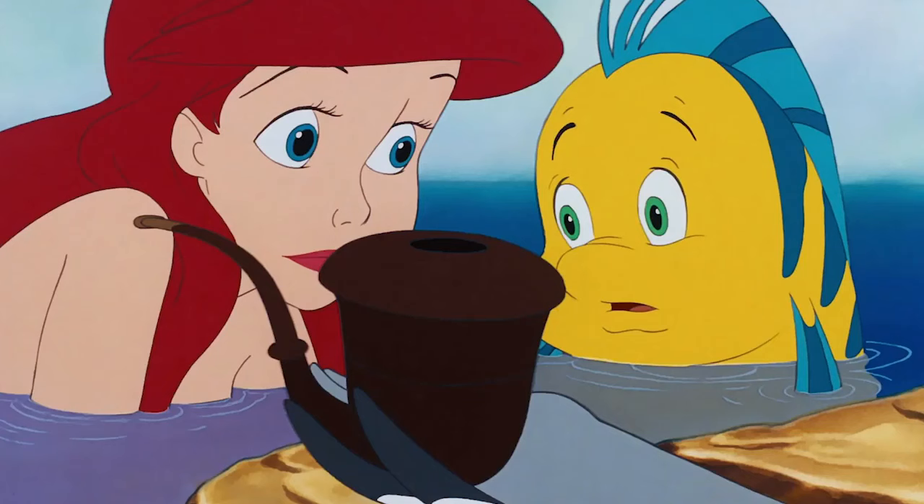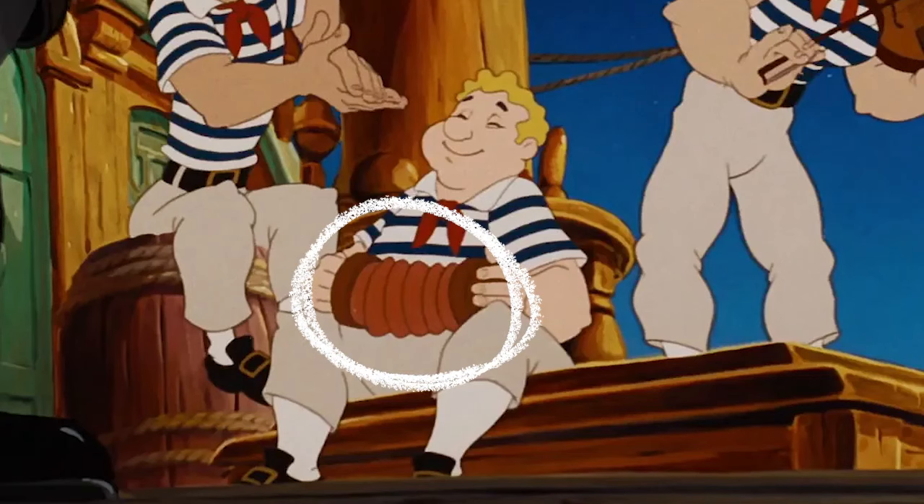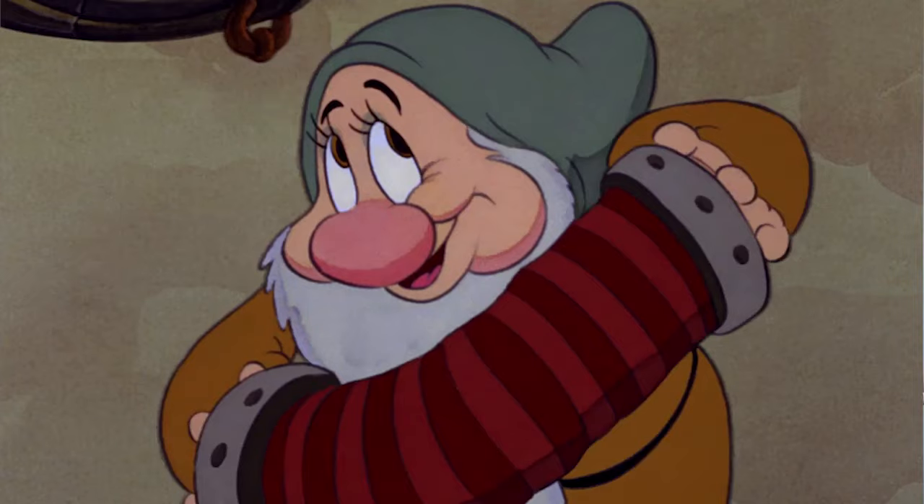I'm sure Disney loves that I'm pointing out the smoking paraphernalia in their movies. Kids, if anyone offers you a Snarf Blat, just say no. Another piece of technology we see in the movie is the concertina — and it must be every Disney animator's favorite instrument to draw because it appears in a ton of Disney films. The concertina was invented in the 1830s, so The Little Mermaid must take place sometime after that.